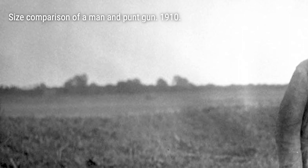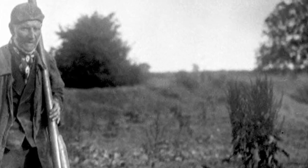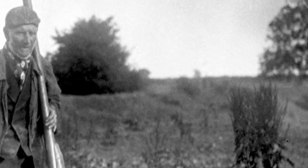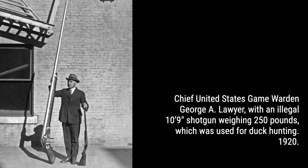During the 1800s, there was a booming demand for waterfowl meat in commercial markets. On top of that, fashionable women of the mid-1800s had a major craving for feathers to adorn their hats. To meet the skyrocketing demand, professional hunters crafted these behemoth shotguns with bore diameters of up to two inches. That's some serious firepower.